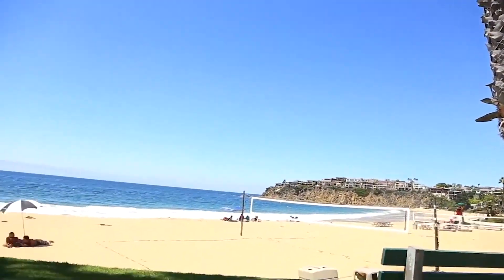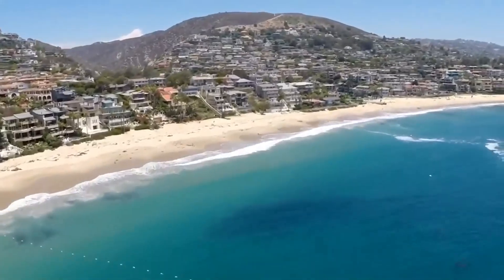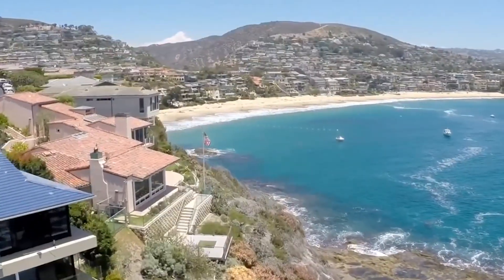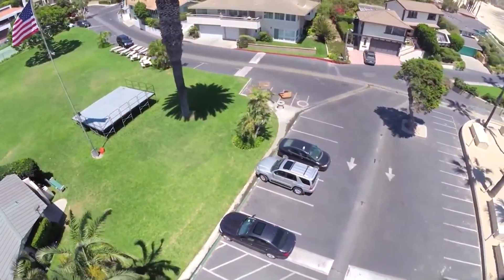Emerald Bay also has a ton of amenities. On top of that list is one of the only private beaches you're really ever going to see in California. The Coastal Commission absolutely hates it, but it is a huge benefit to being in Emerald Bay and one of the many reasons why it's so sought after. Not only do you have a grassy park, but you also have beach volleyball, tennis courts, and a lot of other things. You also have a playground and a ton of parking, which are really unique for Laguna Beach.